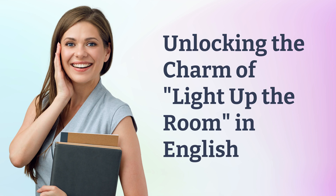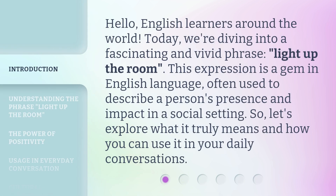Unlocking the charm of 'light up the room' in English. Hello, English learners around the world. Today, we're diving into a fascinating and vivid phrase: 'light up the room.' This expression is a gem in the English language, often used to describe a person's presence and impact in a social setting. Let's explore what it truly means and how you can use it in your daily conversations.